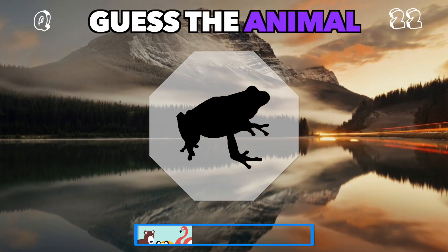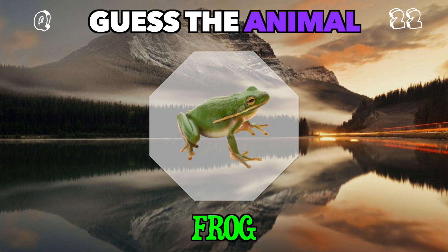Leaping from lily pads to ponds. Who is this small amphibian? It's a frog.